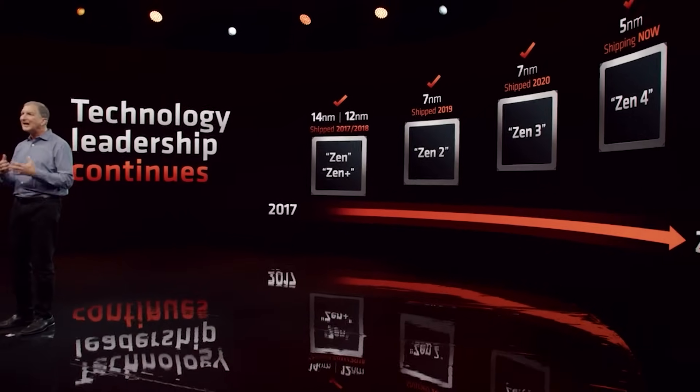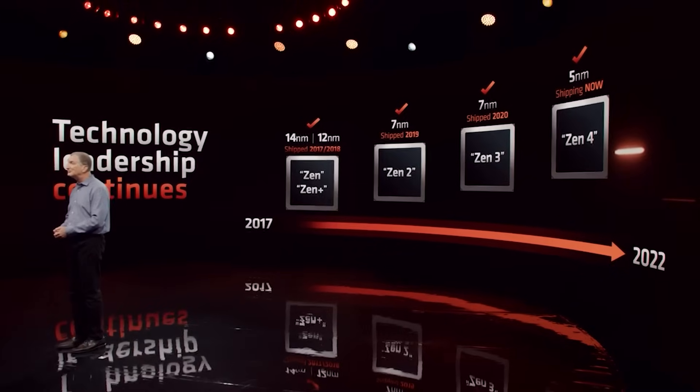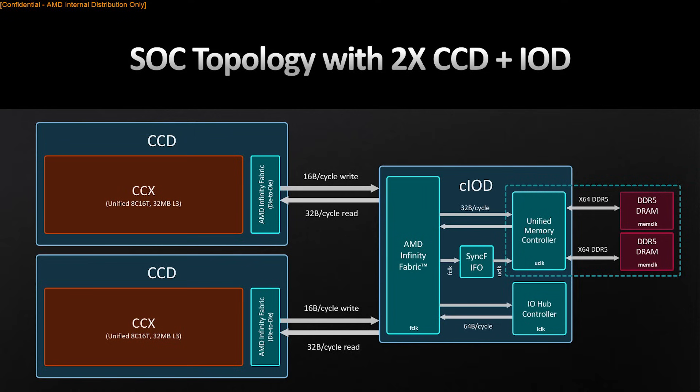Ladies and gentlemen, there's a fascinating rumor that Morpheus, also known as Zen 6, is going to be increasing the core counts for the CCDs. We will see CCDs with 8, 16, and finally 32 cores.